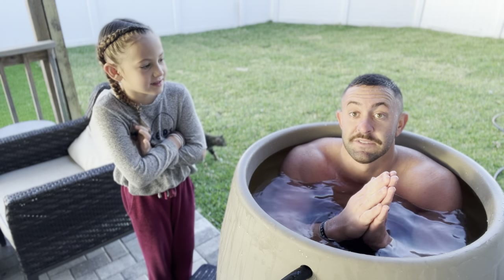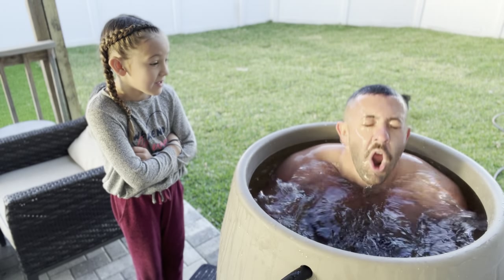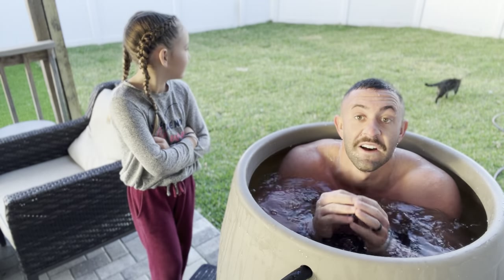Holy smokes guys, it's been five minutes. Let's do a dunk real quick and then I'll cover my protein.